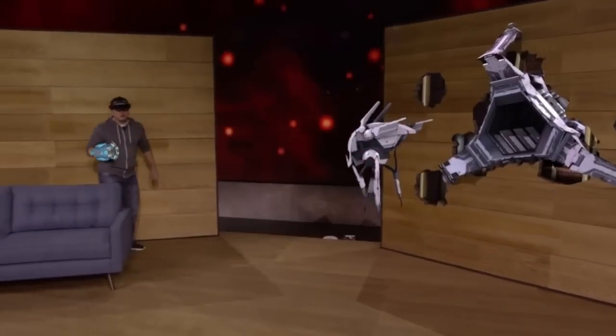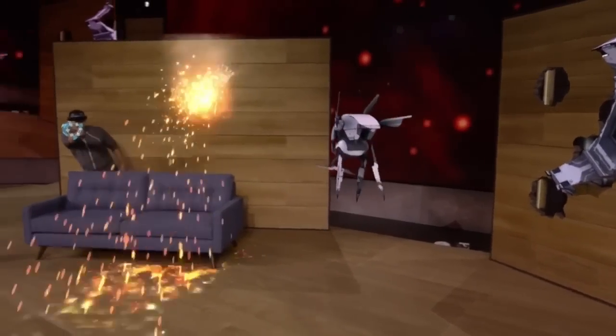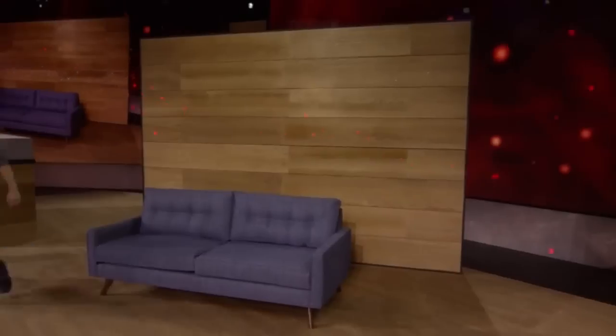With HoloLens, the action happens all around you, and thanks to spatial sound, you'll hear the gameplay as though it's happening in your room.